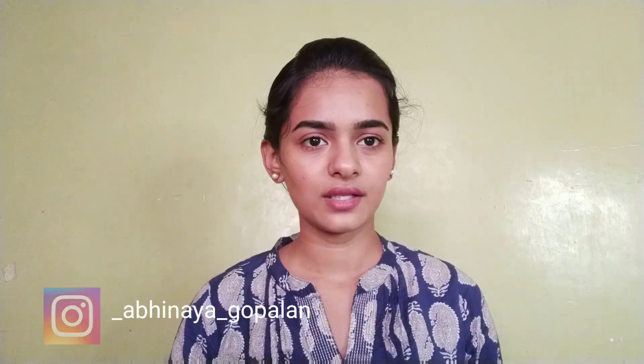Hi guys, welcome back to my channel. Today I will talk about my night time skincare routine. In the last video I talked about the day time skincare routine, so check out that video in the description box. If you like this video, subscribe and click on the bell icon. Now let's get into the video.